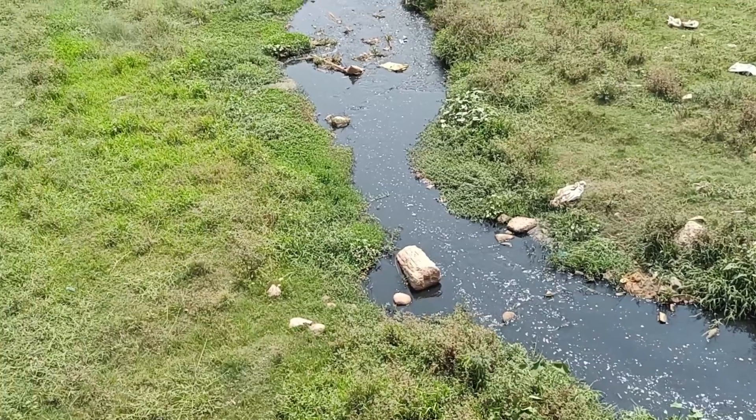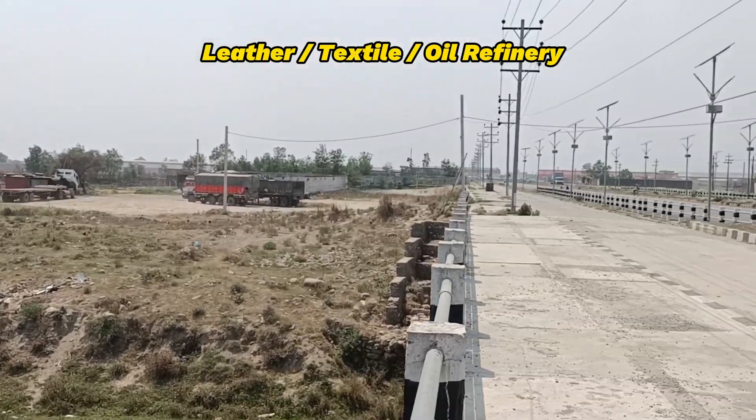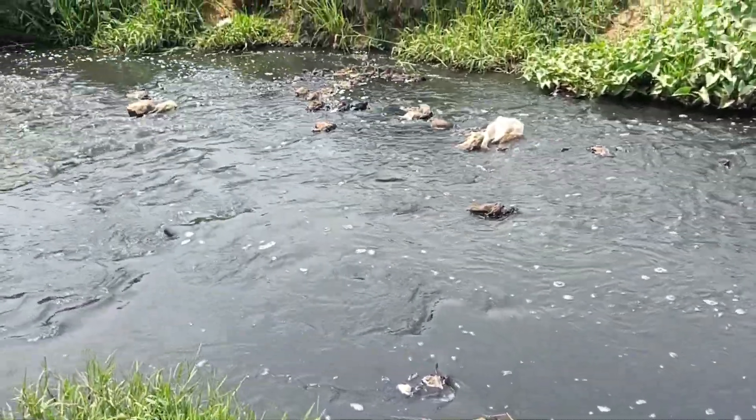This is a river, extremely polluted by industries. There are hundreds of leather, textile, cooking oil refinery and others that pollute this river. With heavy pollution, this river has zero dissolved oxygen and has become completely black.